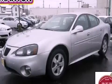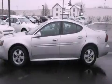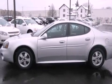This is a 2005 Pontiac Grand Prix. It has a 3.8-liter six-cylinder engine and an automatic transmission.